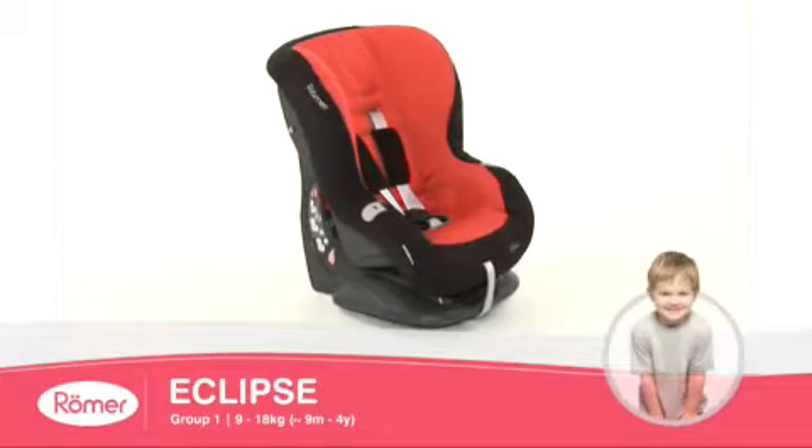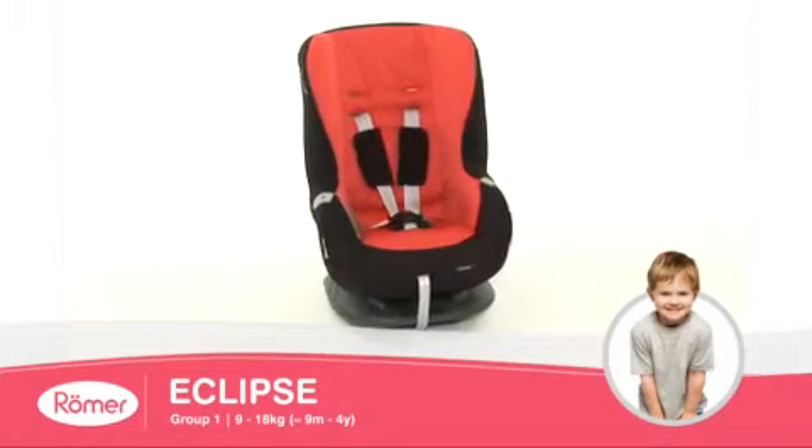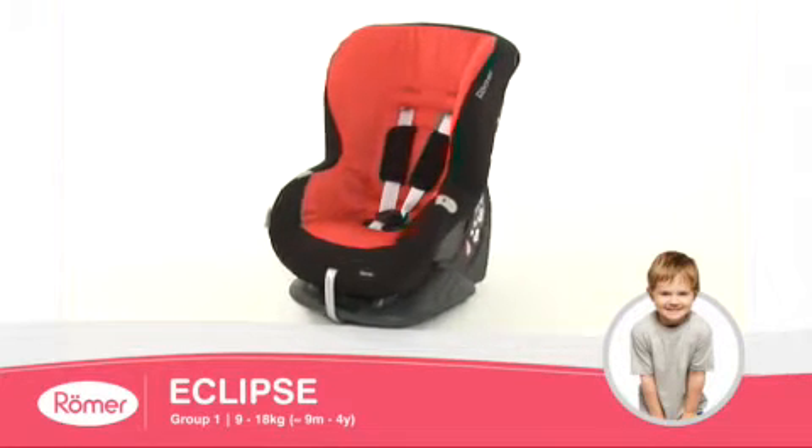The Eclipse child seat from Roma is ideal for smaller, modern cars with limited fitting space, and is suitable for children from 9 months to 4 years.